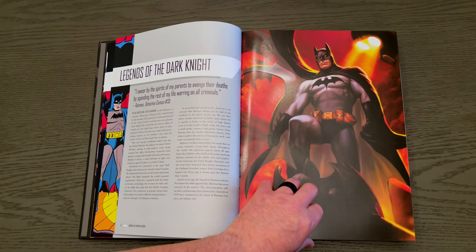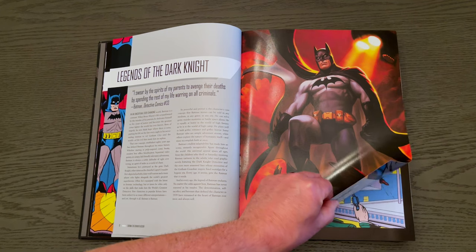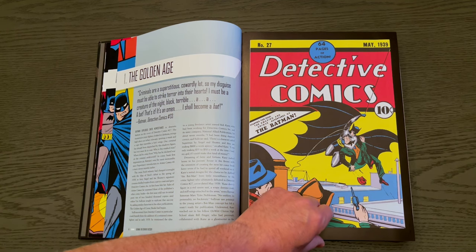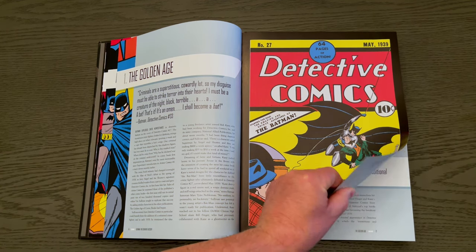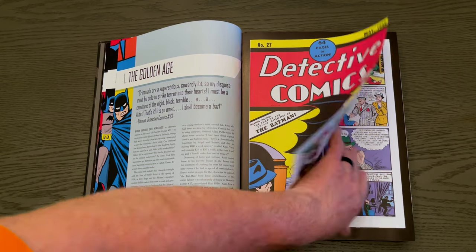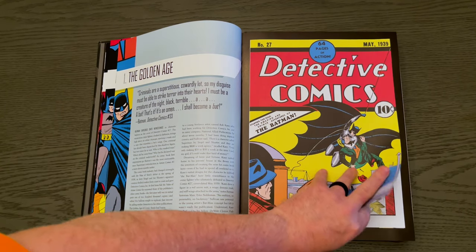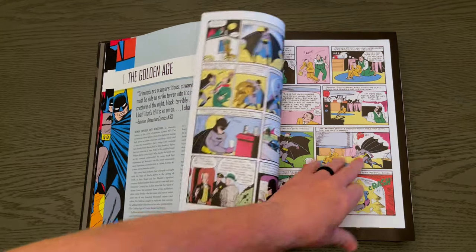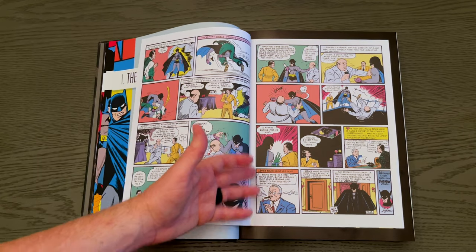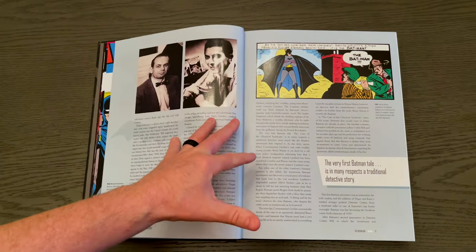It starts off with the Legends of the Dark Knight — a great rundown from Detective Comics number 33, giving you a lot of inside and behind-the-scenes info. There's that legendary Detective Comics 27 cover — Batman's first appearance. And you don't just get that; you're also getting the actual reprint of the comic book from Detective Comics 27 as an insert inside the pages. A little harder to thumb through since it's smaller, but the insert is in there — very neat.